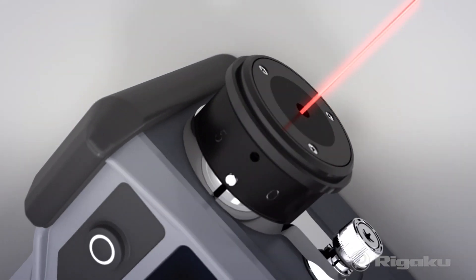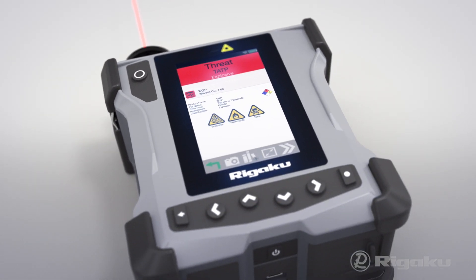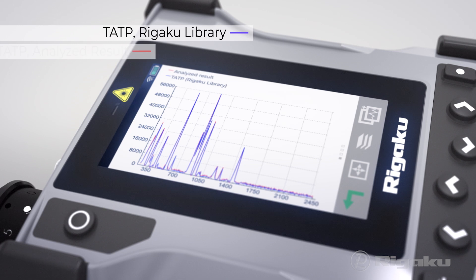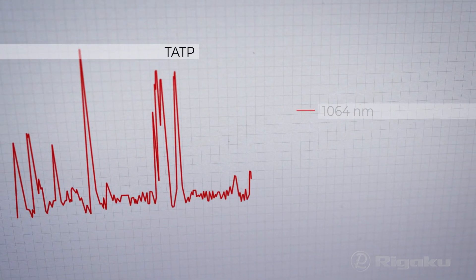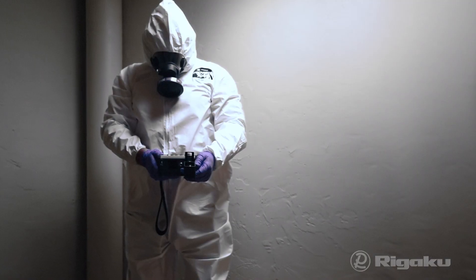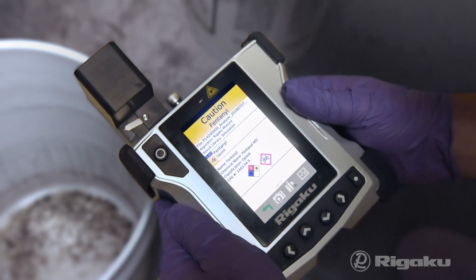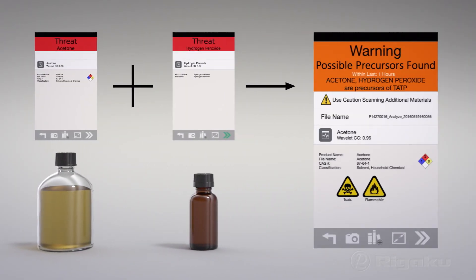1064 nanometer longer wavelength excitation laser identifies thousands of substances with reduced fluorescence interference, and that's powerful. Produce more accurate spectra even for mixtures or in trace amounts. Recognize threat levels immediately, including precursor warnings using 4C technology.